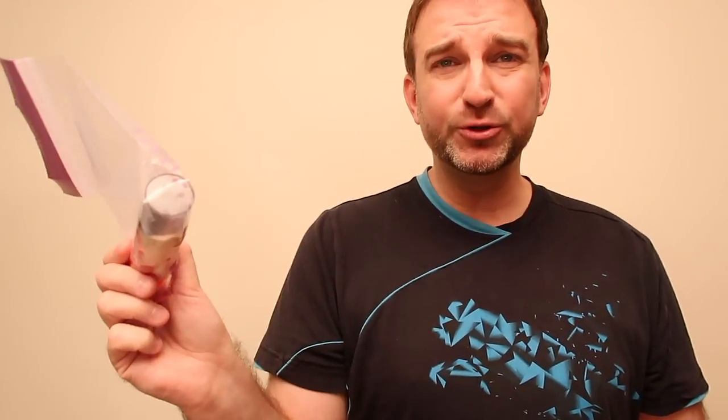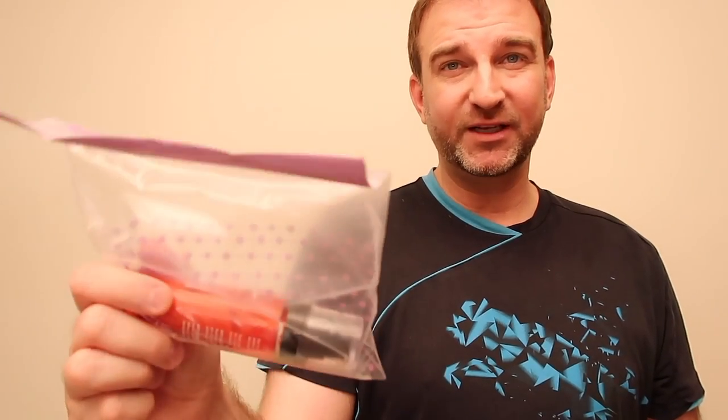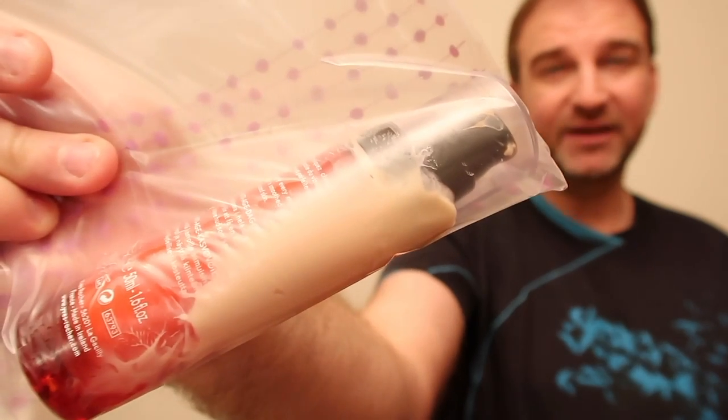If this explodes into your bag, the whole suitcase is ruined. All of your clothes are ruined. But look at here — this is in the Ziploc bag. It's very easy to clean up this mess.